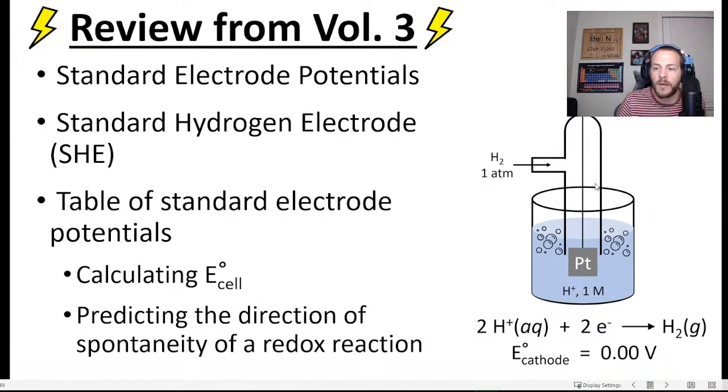The particular electrode assigned a value of zero is called the Standard Hydrogen Electrode (SHE). It's composed of an inert platinum electrode submerged in a 1 molar solution of H⁺ ions — usually from HCl — with hydrogen gas at 1 atmosphere bubbling through the solution. The reduction half-reaction is 2H⁺ + 2e⁻ → H₂, and we assign that a value of zero volts. Now we can measure the electrode potential of any other electrode relative to zero.